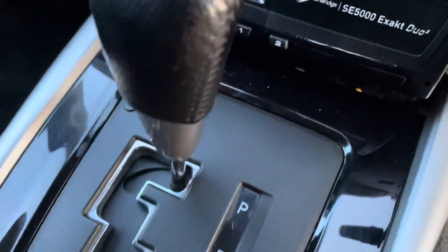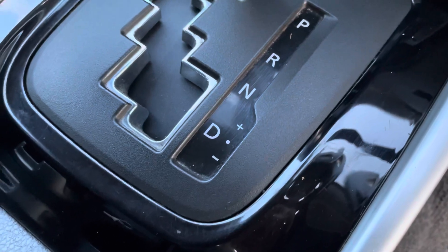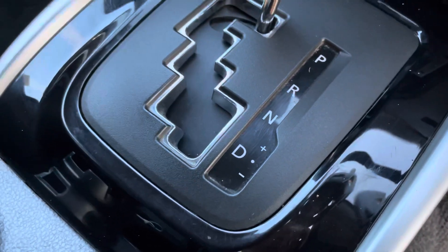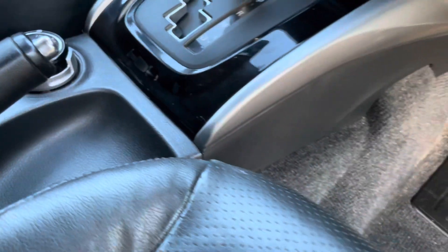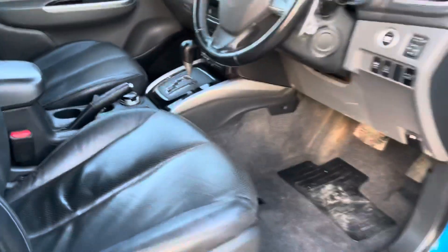You can actually move the automatic gearbox there — you can drive it as a manual, going plus and minus up through the gears to give you some engine braking as well. That may well help give you a bit more confidence if you're towing.